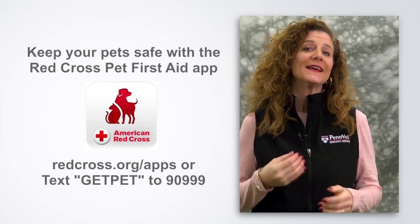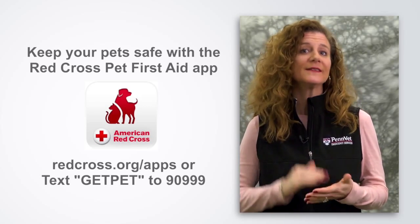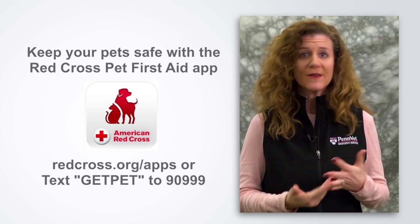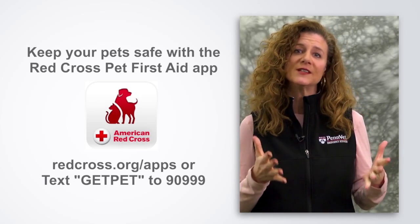The American Red Cross has a Pet First Aid app that has great tips on emergency preparedness, including your pet. It has a hotel locator if you need a place to bring your pet, and emergency veterinary hospitals available 24 hours based on your location. So get the Pet First Aid app and it will tell you everything you need to know.